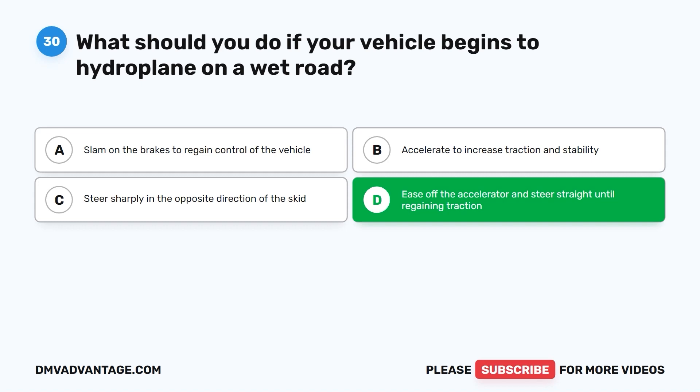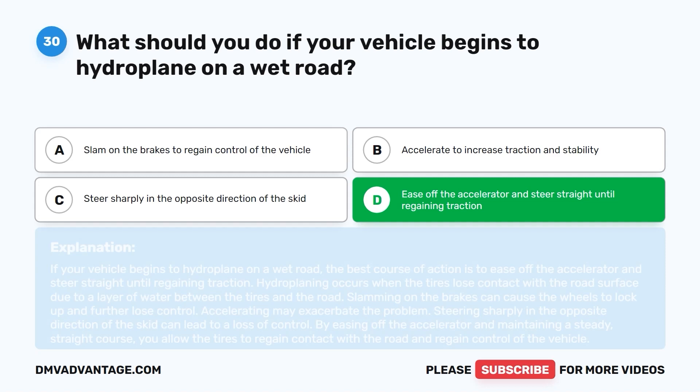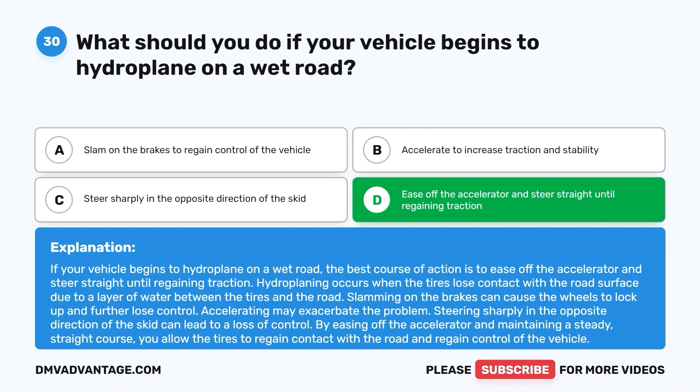The correct answer is D: ease off the accelerator and steer straight until regaining traction. Hydroplaning occurs when the tires lose contact with the road due to a layer of water. Slamming on the brakes can cause wheels to lock up; accelerating may worsen the problem. By easing off the accelerator and maintaining a steady straight course, you allow the tires to regain contact with the road.